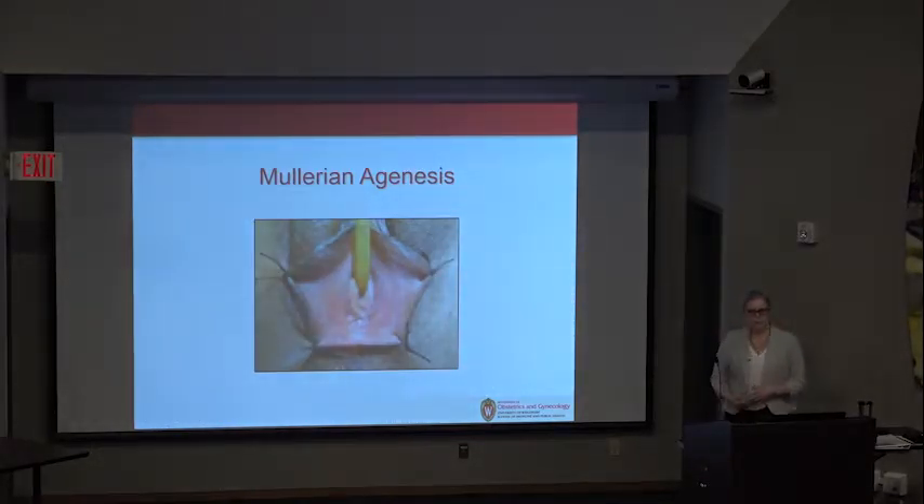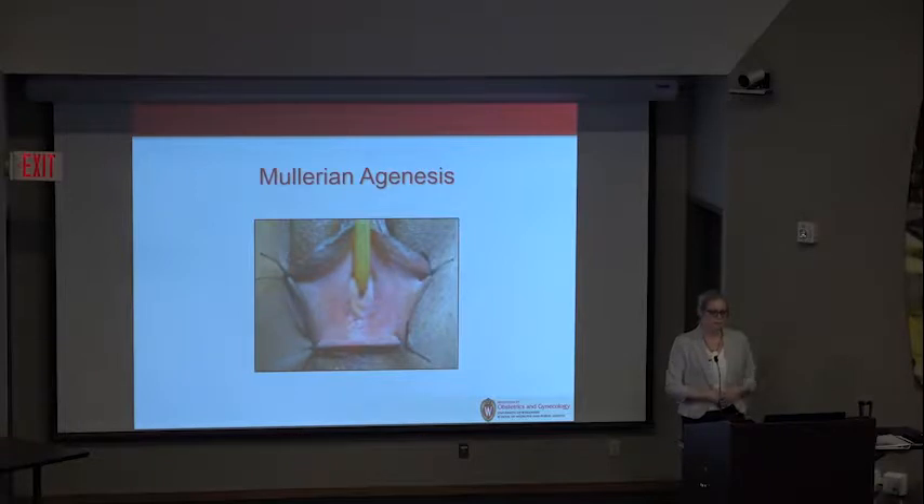On external examination, the external genitalia is relatively normal. You can see all of the typical structures, except there is no vagina.